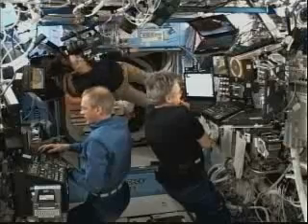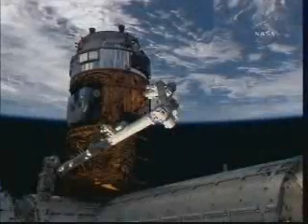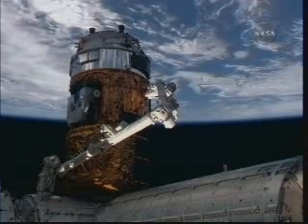With the HTV firmly in place now on the Harmony connecting node, the leak checks will complete the day's activity essentially. Tomorrow will be hatch opening at about 1:20 p.m. Central Time.